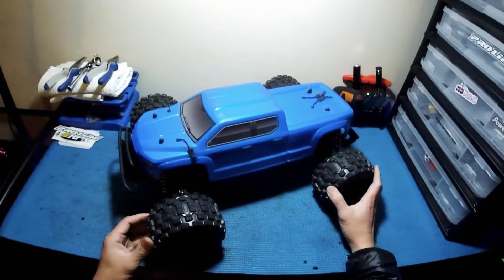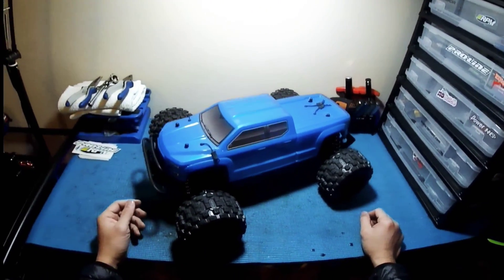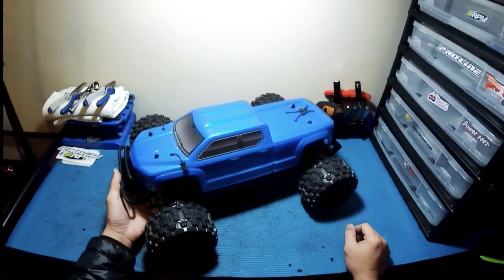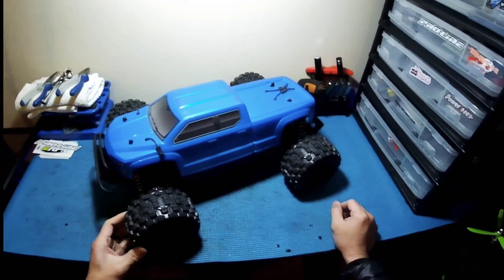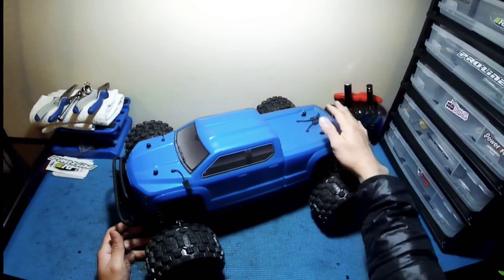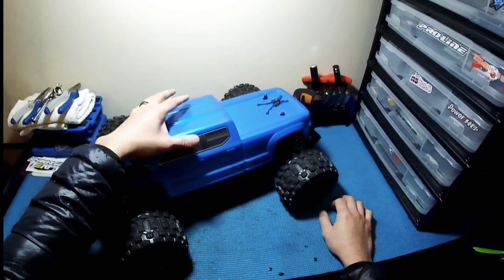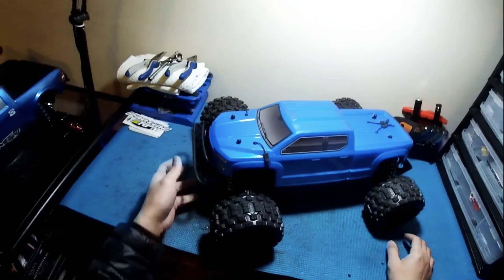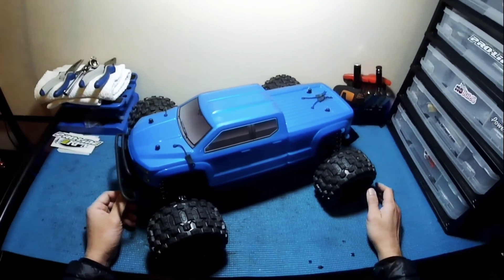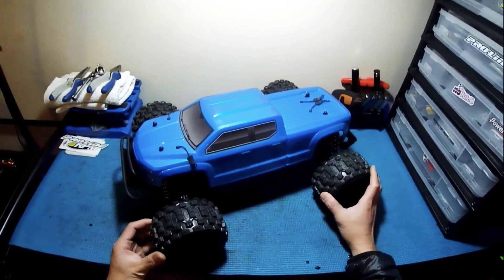I can't wait to have a running video of this and take it to the track and do some jumping on this bad boy. There you have it — my new Big Rock Crew Cab 6S BLX hybrid. It's been fun putting this together, the body fits like a glove, and I'm really liking this setup and this project. Hope you guys enjoyed the video — hit subscribe if you haven't, and I'll see you on the next one. Peace.